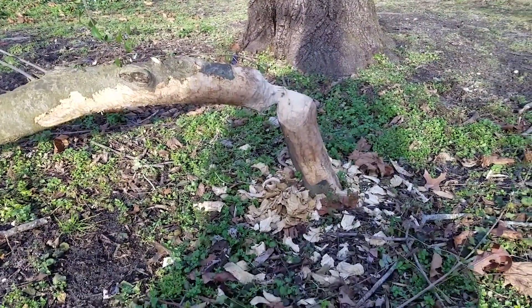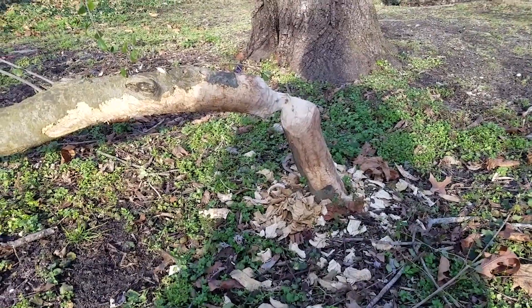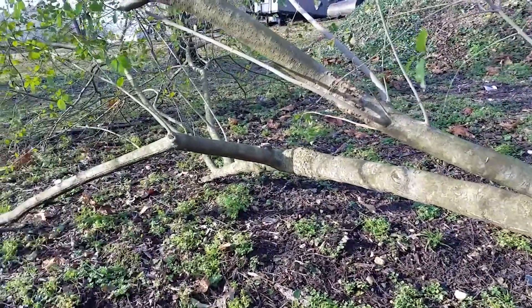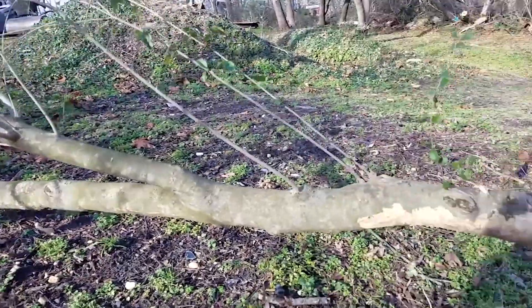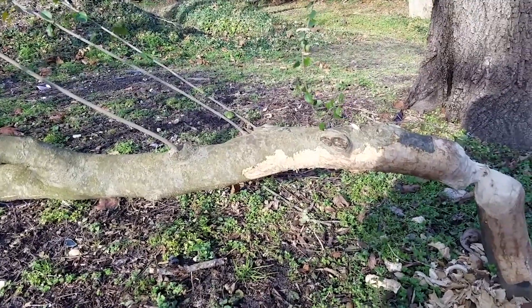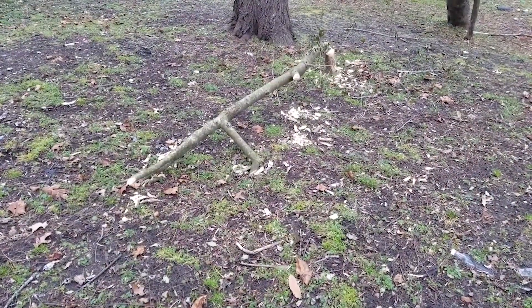So I'm here now on the other side of my place and the beaver's been around on this side too. He's been eating on the same kind of tree and he's cut this one down. This is the first time he's cut this one down — this is what he does. He comes up here and scrapes that bark off and that's what he's after, that sweet bark.